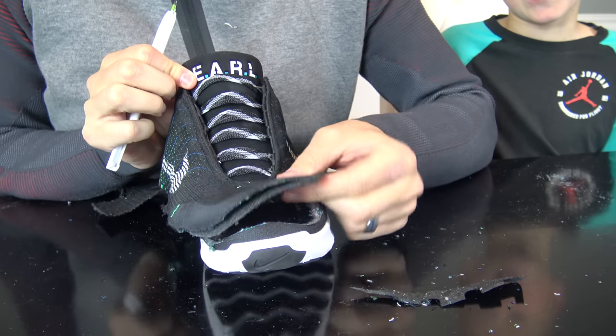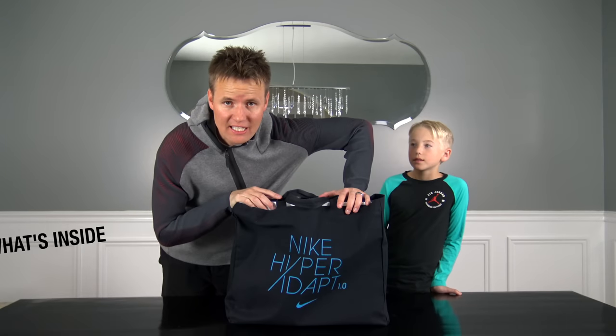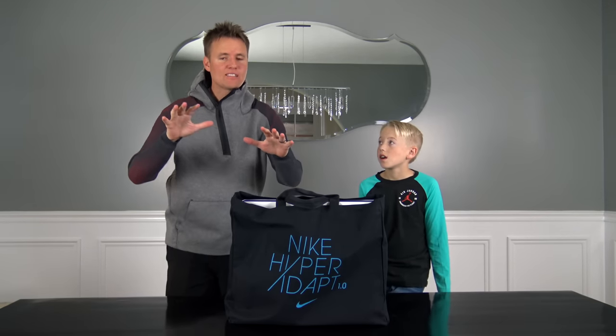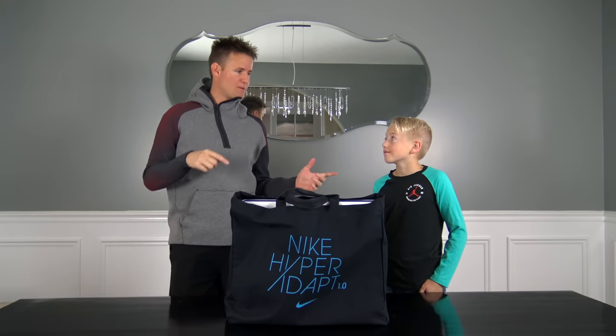I'm Earl, I'm from the future. This, according to Nike, is the future. Back in 1988, anybody that's seen Back to the Future — Marty McFly goes to the future. Do you remember that part?